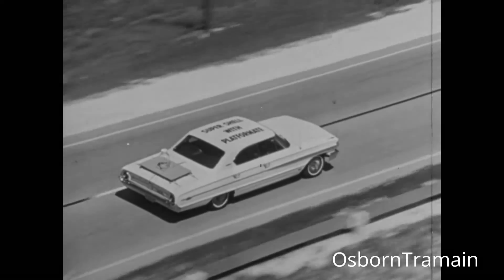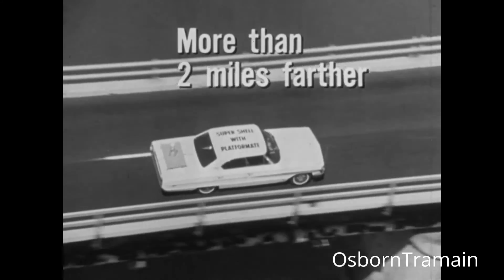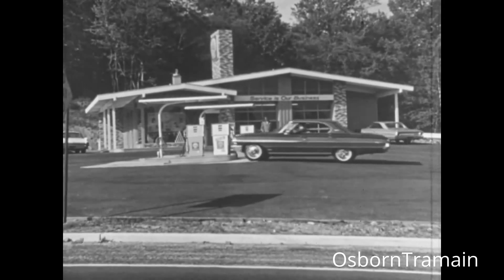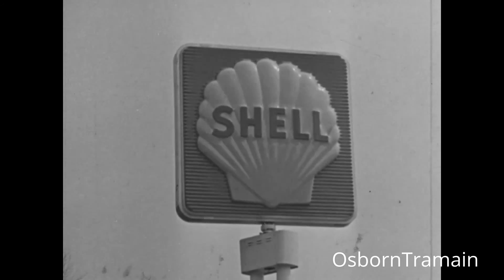Let's follow. Half a mile. One mile. More than two miles farther on Super Shell with Platform 8. For good mileage, stop at the Clean White Super Shell pump wherever you see this sign.